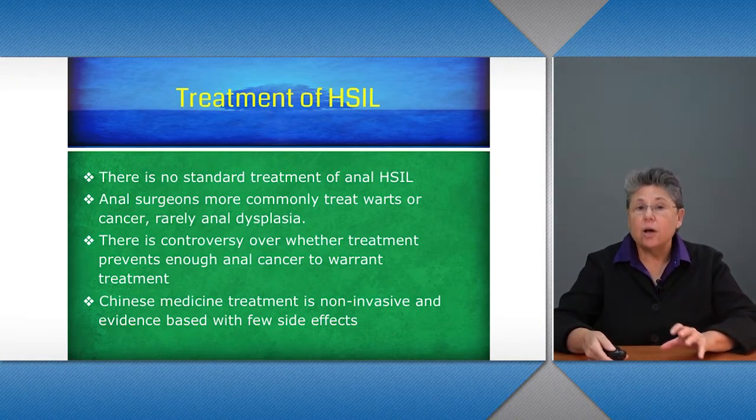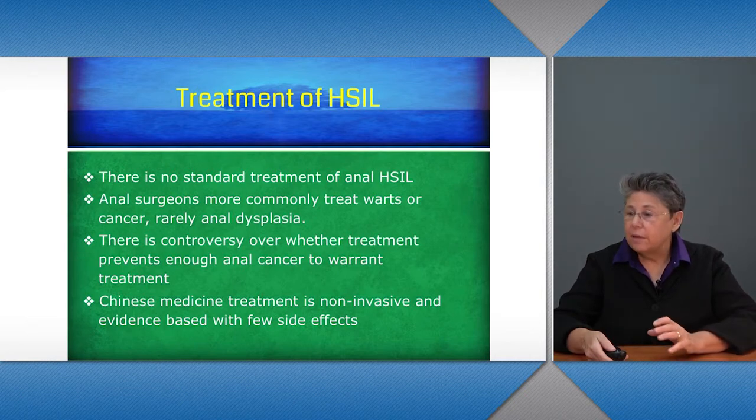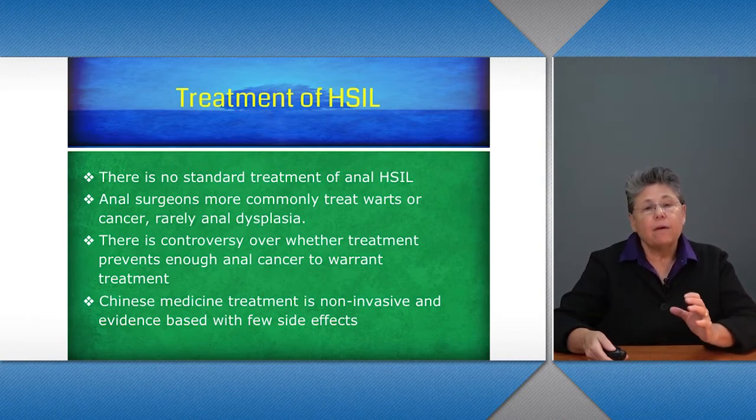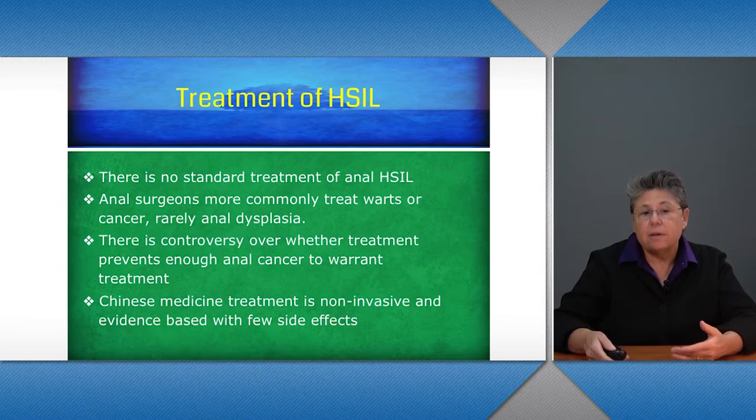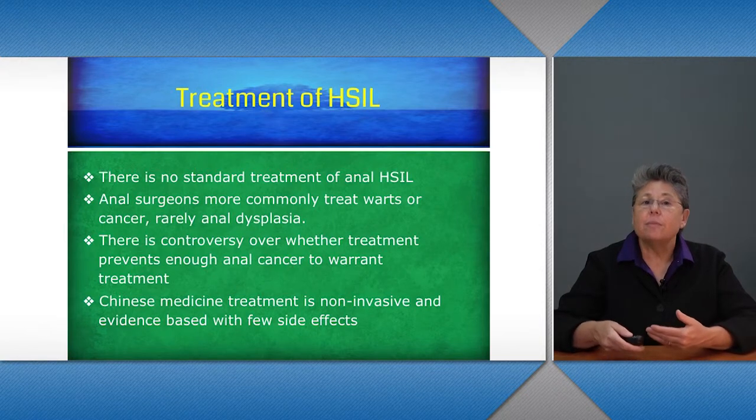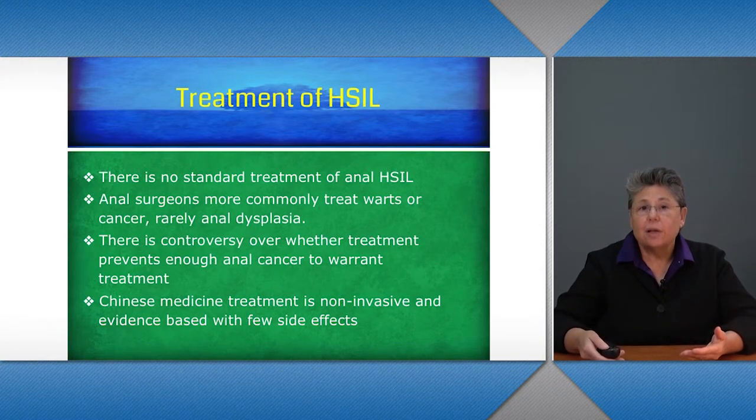There's also controversy within the field over whether treatment prevents enough anal cancer to warrant treatment. Chinese medicine treatment is non-invasive and evidence-based with few side effects, which would give some additional impetus for treating anal disease prior to the development of anal cancer.